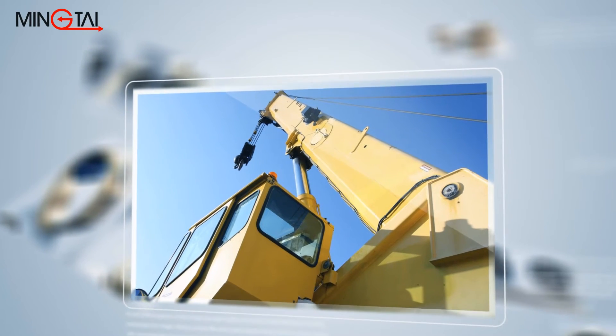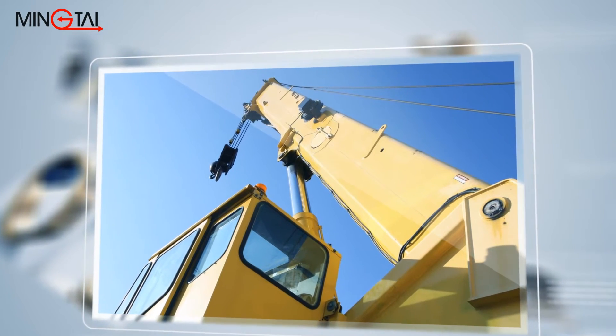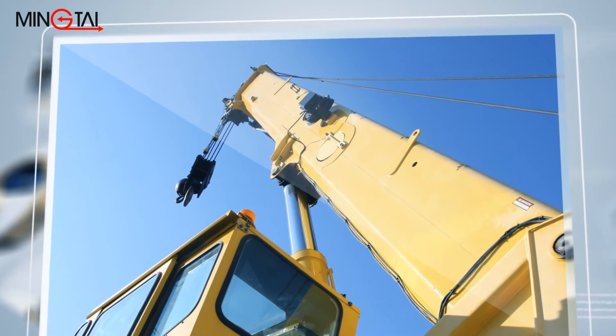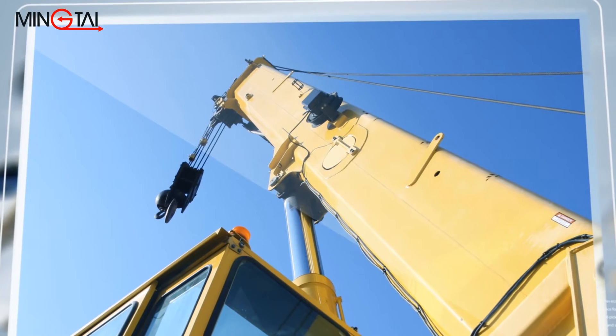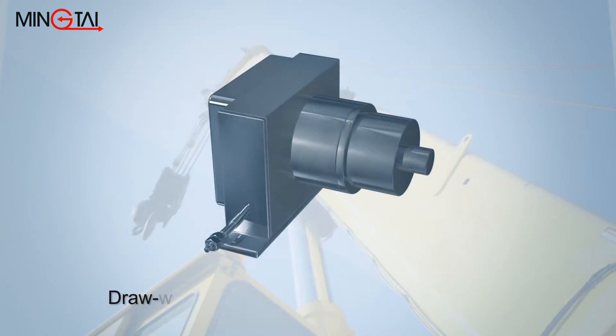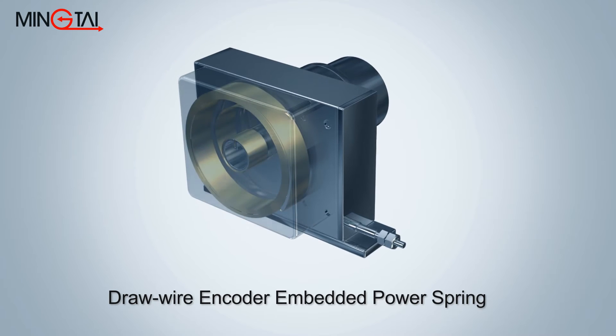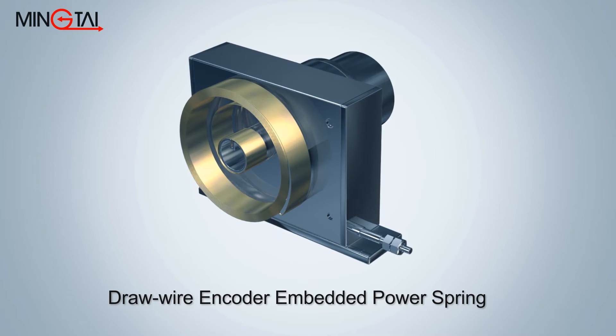Cranes require precise positioning performance and easy operation for smooth, accurate lifting. A draw wire encoder is a key component for controlling the height position when lifting. Ming-Tai's power spring employs a draw wire encoder for position movement application, which greatly increases performance.